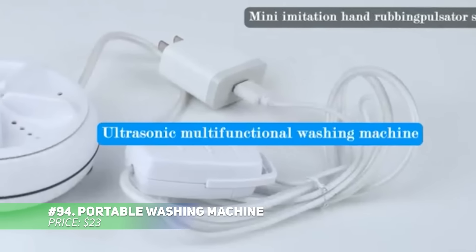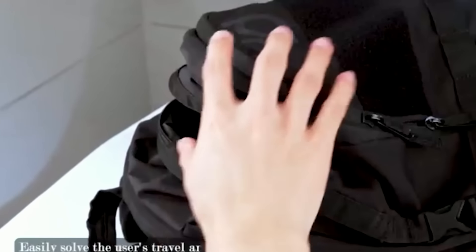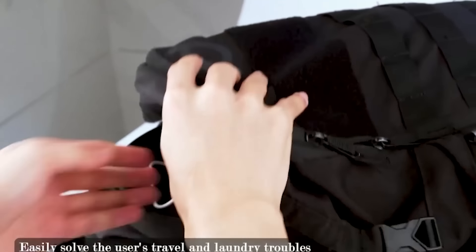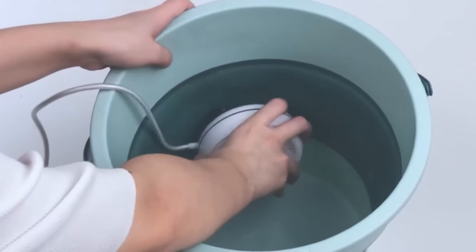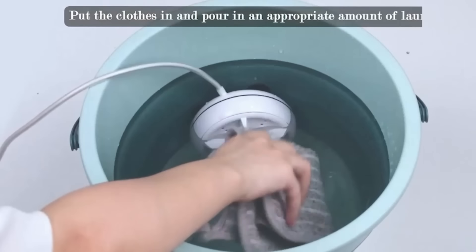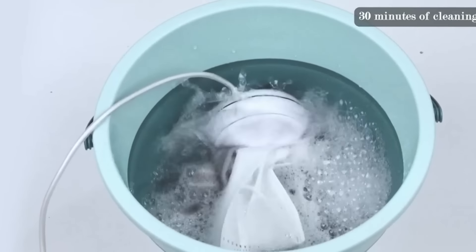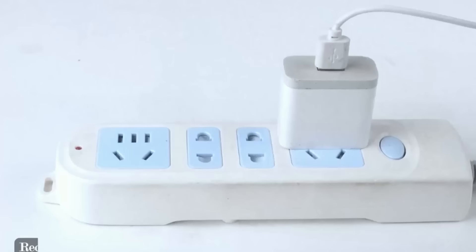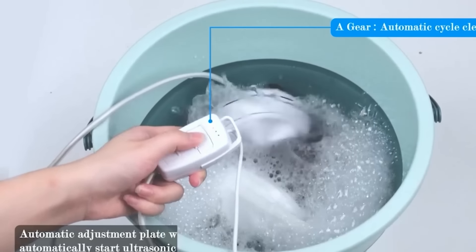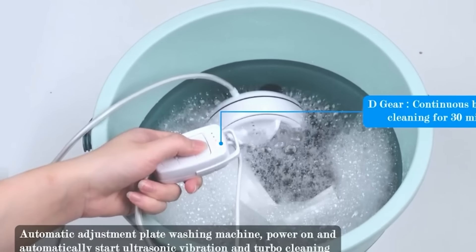This portable washing machine is designed for convenience and efficiency. Made from eco-friendly materials, it's durable and foldable for easy storage. Its ultrasonic cleaning technology uses high-frequency vibrations to remove stains and dirt, making it ideal for delicate items like masks. Powered via USB, it also features automatic shut-off for added convenience. With four cleaning modes to choose from, you'll have the perfect wash for any need.